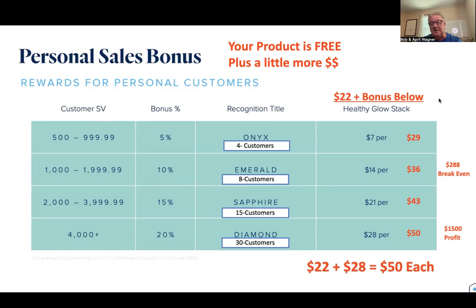Once you have 15 customers, you're making $43 per customer per month. The number I'd like you to think about: once you have 30 customers — and that could be in six months, a year, or three weeks — you get an extra $28 Diamond bonus on top of the $22, so you're earning $50 on each customer each month. 30 times 50 is $1,500 — after covering your product cost, that's about $1,300 to $1,400 a month profit.